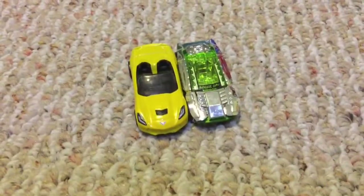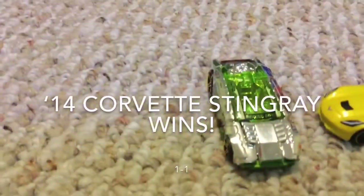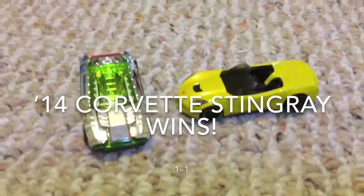Here are the next racers. Ready, set, go. It looks like the 2014 Corvette Stingray will win the race.